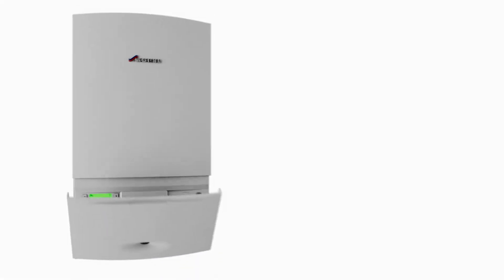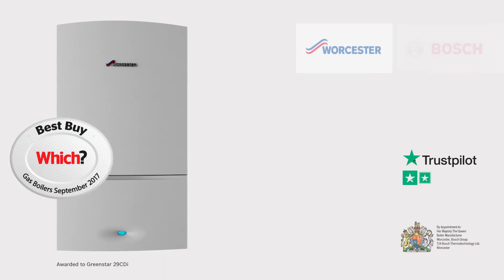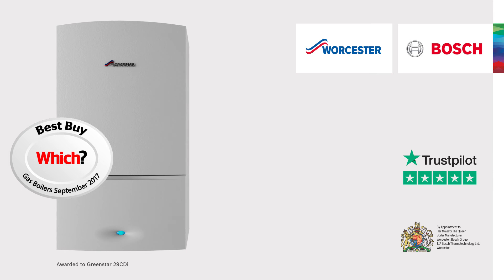You can view the Which Best Buy award-winning Worcester Bosch Greenstar Combi boiler range and find your local Worcester accredited installer on our website.